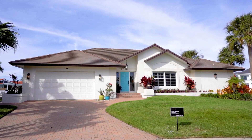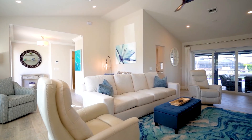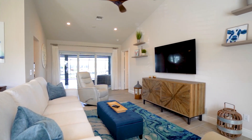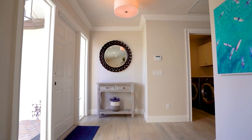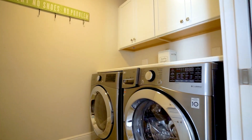This bright and airy home has been completely reimagined. Enjoy the gorgeous wide-water views of converging waterways and spectacular sunsets from this fabulous three-bedroom, two-bath, two-car garage, move-in-ready waterfront gem.